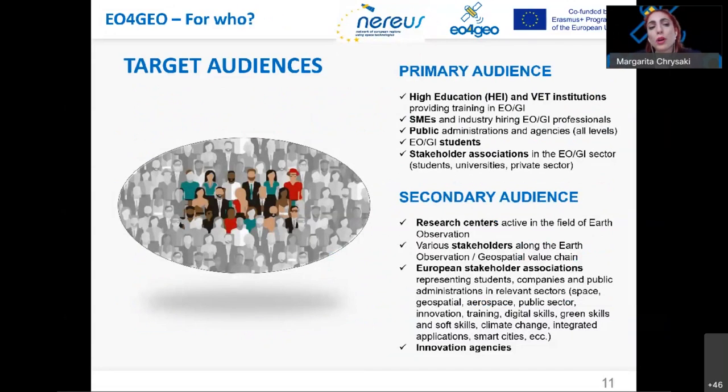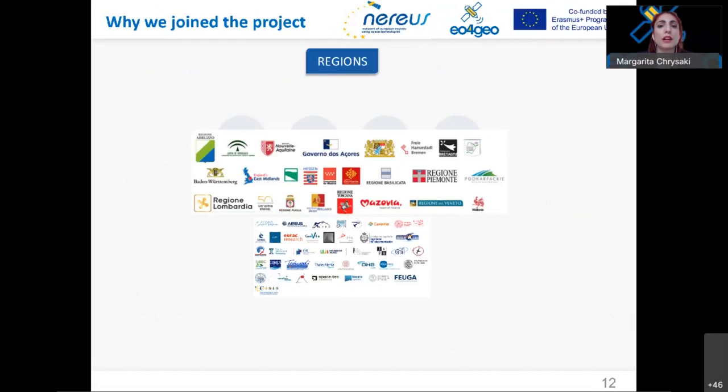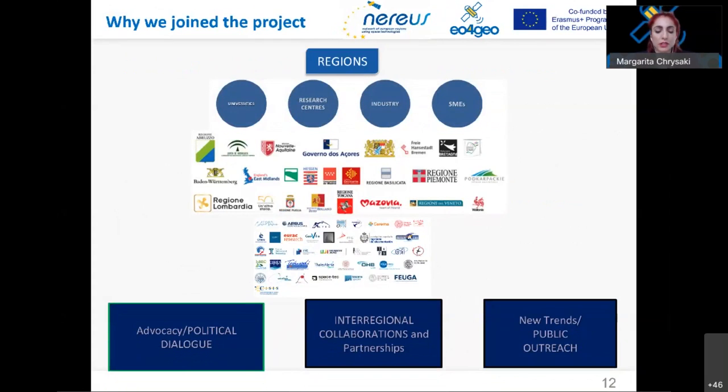Several audiences can benefit from EU4GEO tools and materials. This webinar concentrates on regional administrations and universities, though there are many more targeted audiences. NEREUS is an association of 24 member regions and 36 associate members including universities, companies, space agencies, and research centers. It aims at spreading the use of space technologies and applications, acting through three main pillars: political dialogue, regional collaborations, and public outreach.